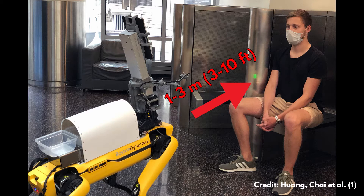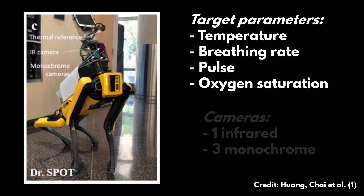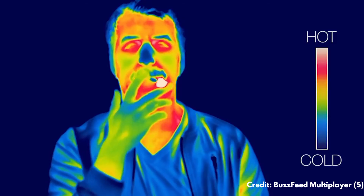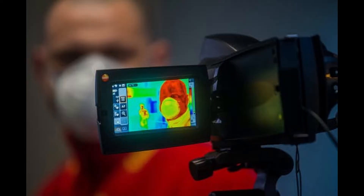These cameras could read signals from a distance of about one to three meters, to avoid unnecessary contamination of the robot. Four cameras were mounted on the robot to measure different parameters typical of people affected by COVID. Specifically, it was equipped with an infrared camera and three monochrome cameras. The infrared camera was designed to detect heat.